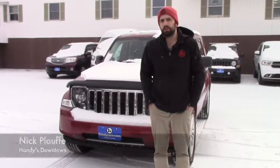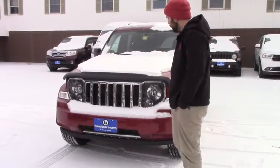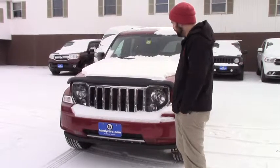Hey Chelsea, Nick from Handy's Downtown. I just want to give you a quick look at this Jeep you inquired about yesterday. Now this is a special edition — it was actually traded in by a local police officer.